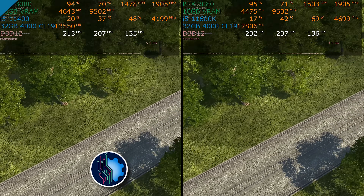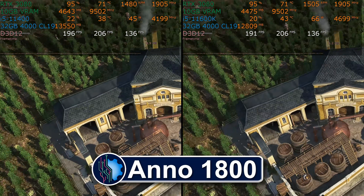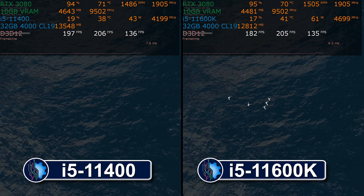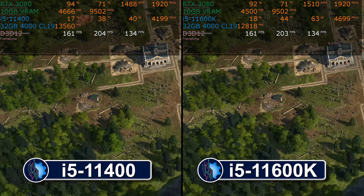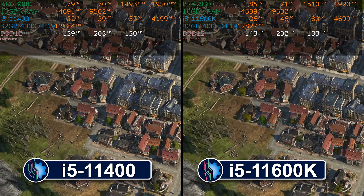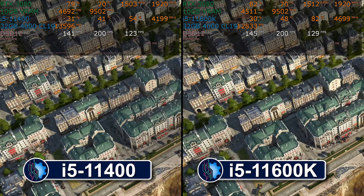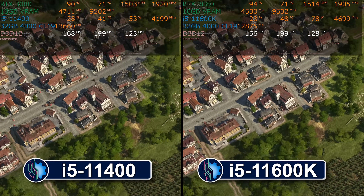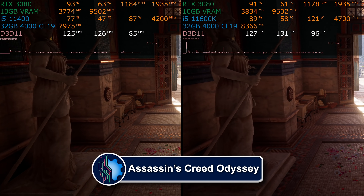Anno 1800 is first, and if you look carefully at the numbers, we have an effective tie. You're going to see this pattern repeat, so rather than take forever going through all the games individually, we'll also show one big comparison chart of all ten games with both Intel CPUs and the 5600X included. We do need to show the real captured test footage first.